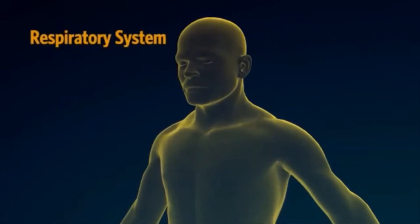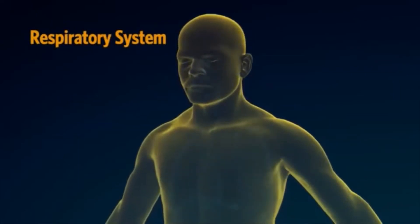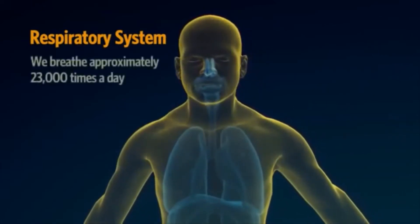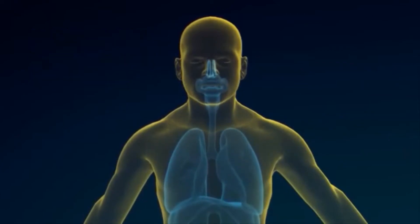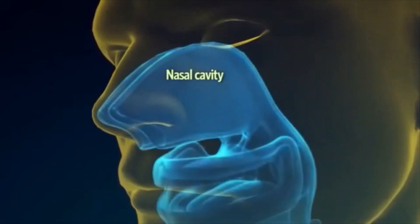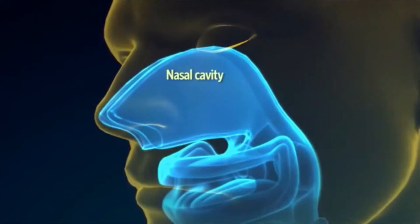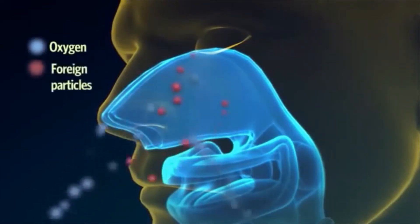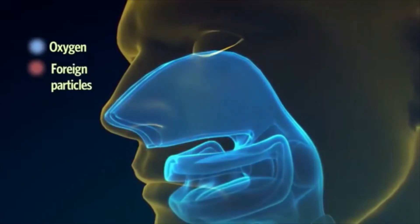The respiratory system consists of all the organs involved in breathing. These organs all have their own unique functions that enable us to breathe, as we do on average 23,000 times a day. The respiratory system includes the nose and nasal cavity, which perform important functions such as providing us with a sense of smell, warming and moistening the air we breathe in, filtering out irritants such as dust, and assisting us in the development of sound.